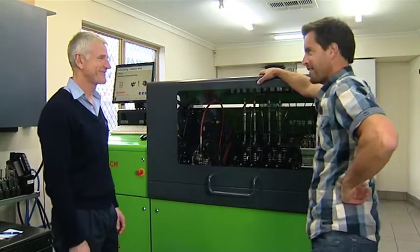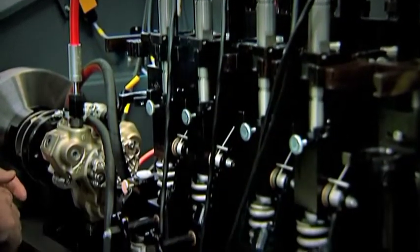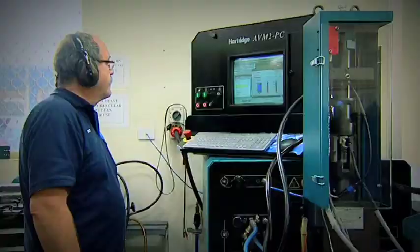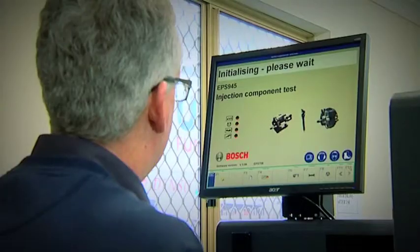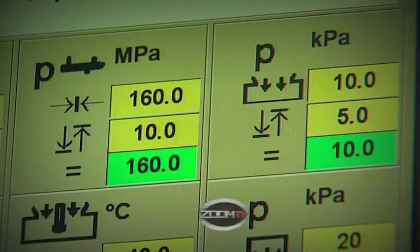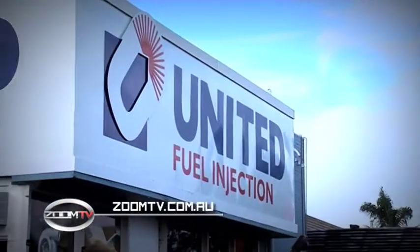I love that motto. Thanks for showing us through, Ken. So it turns out your diesel could be quieter, cleaner and more efficient. In fact you wouldn't even know that these days a lot of cars are indeed diesels. For more info go to unitedfuel.com.au, or follow the links from our Zoom TV website.